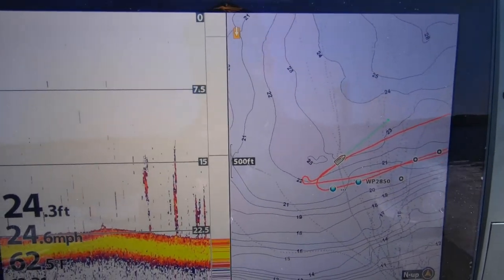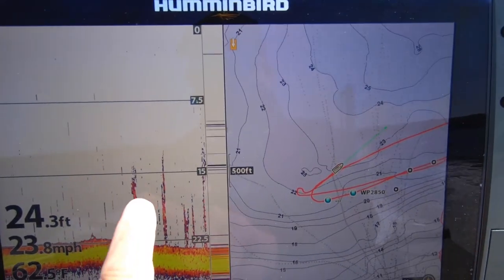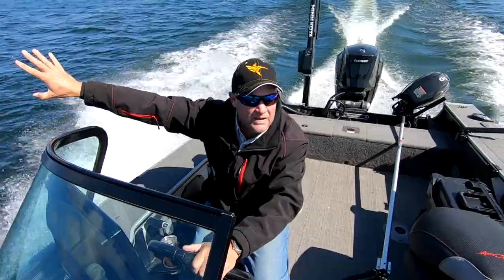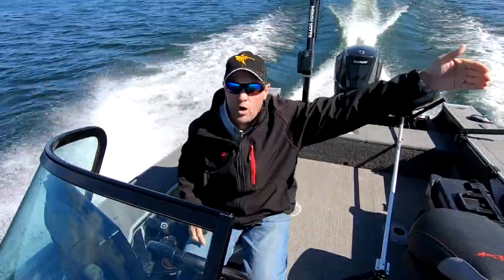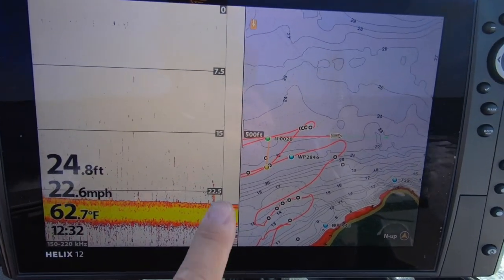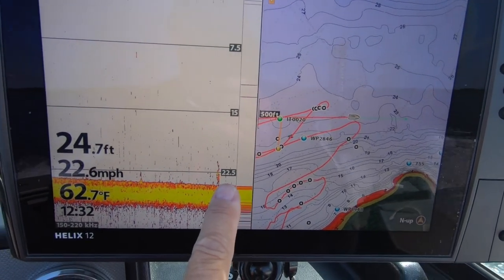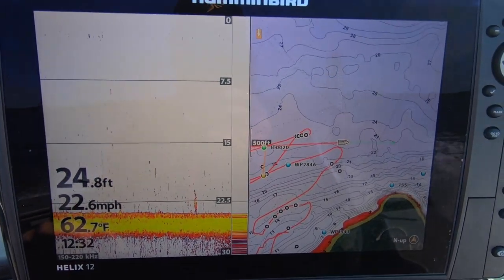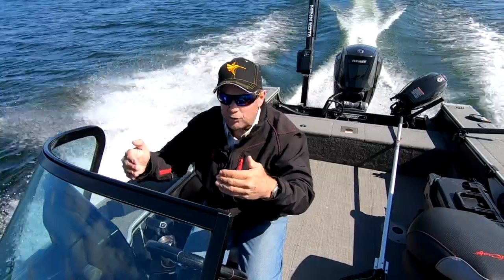What I'll do is run this parallel in depth. I'll turn and come back, maybe go two feet deeper, keep working my way deeper or shallower. What I'm looking for are those lines coming up that have good color in them. And when I find those — there's a couple more right there — I'm going to find myself on spots where there are fish.